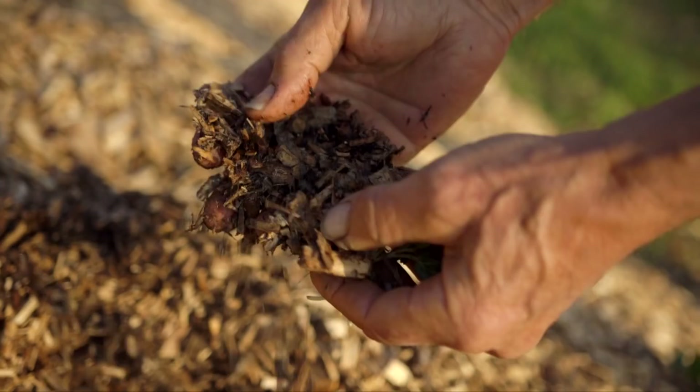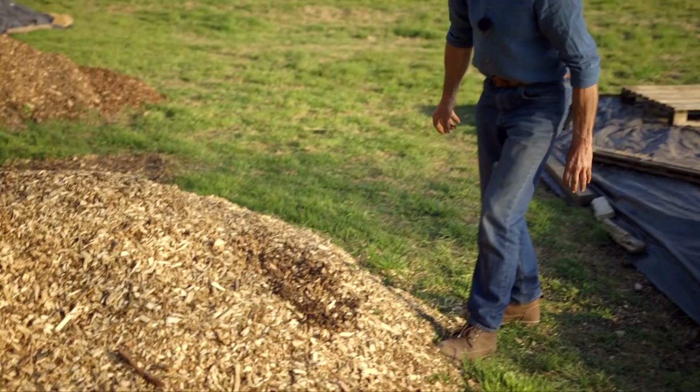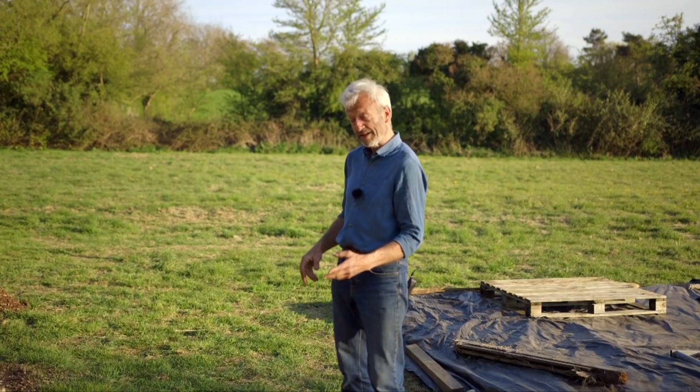What this would benefit most would be some water. What I'm thinking to do with this heap is water it and then cover it with black polythene, partly because of the bindweed and partly to keep the moisture in — it will decompose better for that.